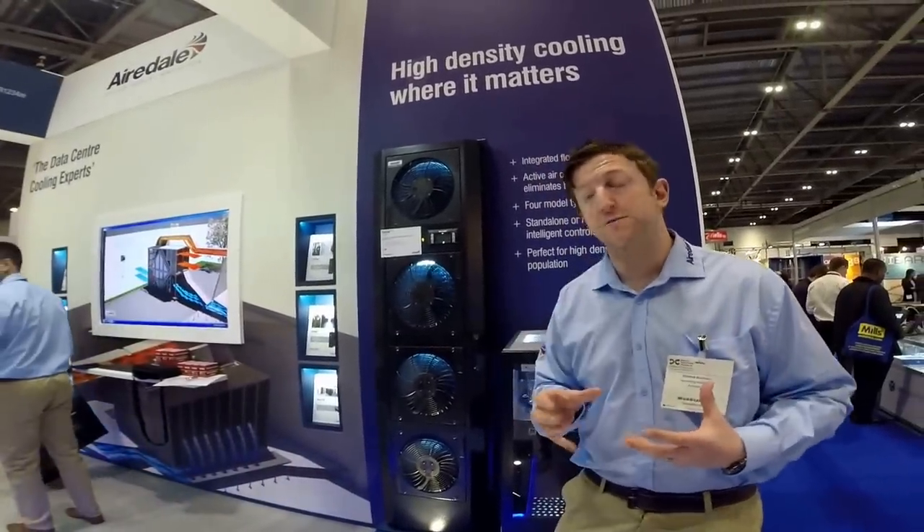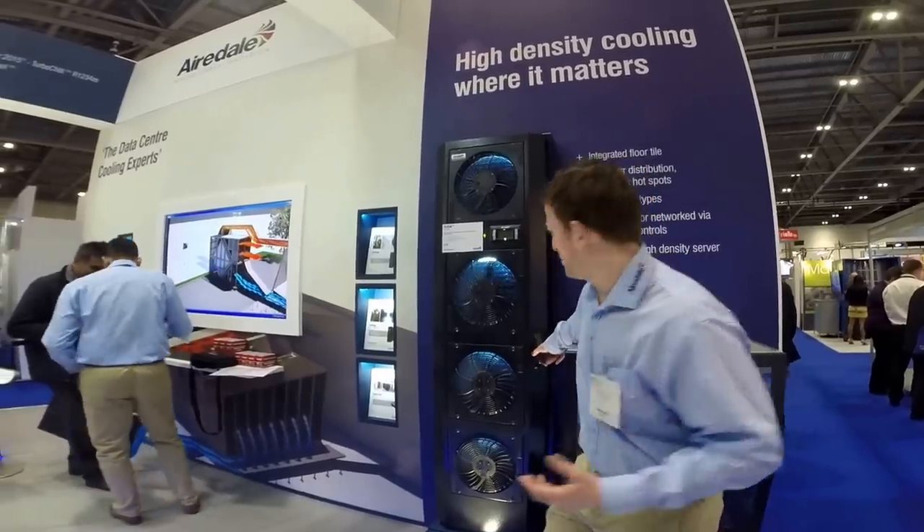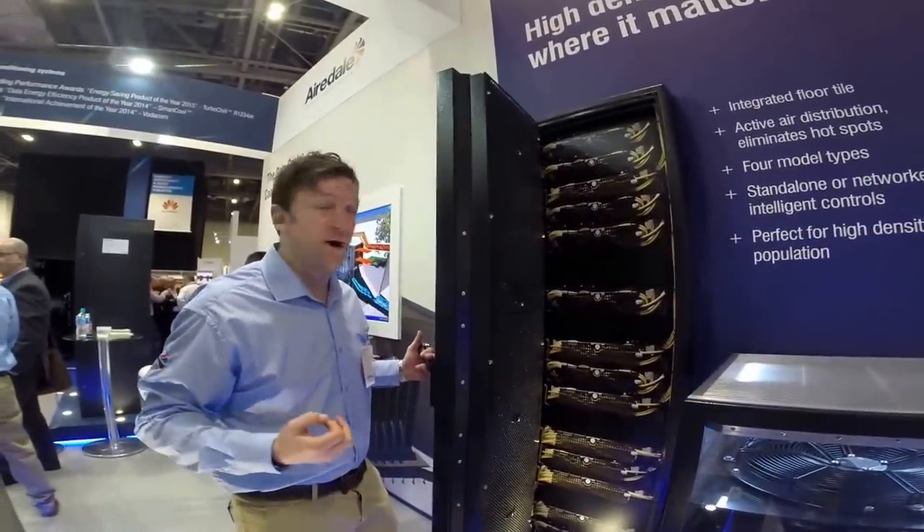This sits at the back of the server rack itself. It's a chilled water platform and can do up to about 33kW of cooling. It features four EC fans — very energy efficient and modularised.